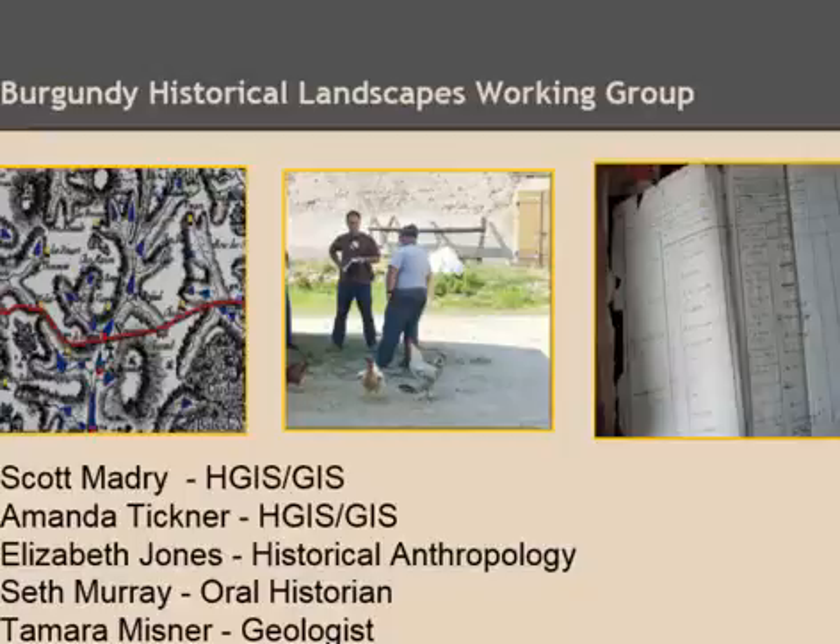I've been working there since 1978, and many people have been working there for years with different academic skill sets. We're all basically trying to understand the relationships between human cultures and the environment — how different levels of technology, social organization, and political organization affect the environment, and also how they are formed or constrained by the natural environment.